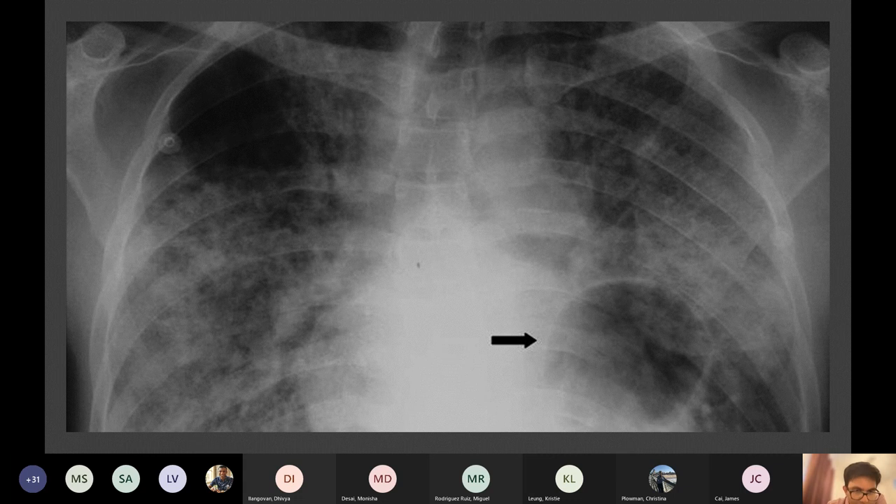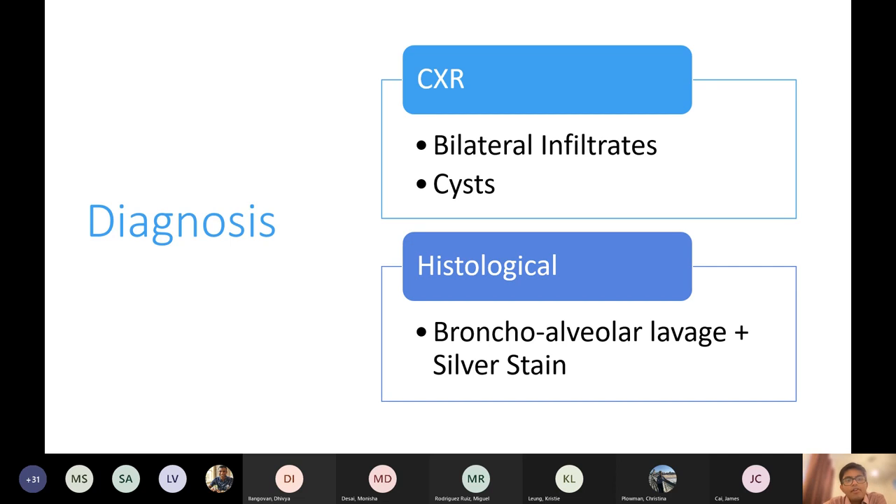The answer was D — a PaO2 of seven. The diagnosis: you get bilateral infiltrates and cysts. As the majority of you got correct, you do a bronchoalveolar lavage — you put some fluid down there, take it out, and then silver stain the fluid. You'll get these classical cysts. I've forgotten to put a photo, so I'm going to find one quickly.